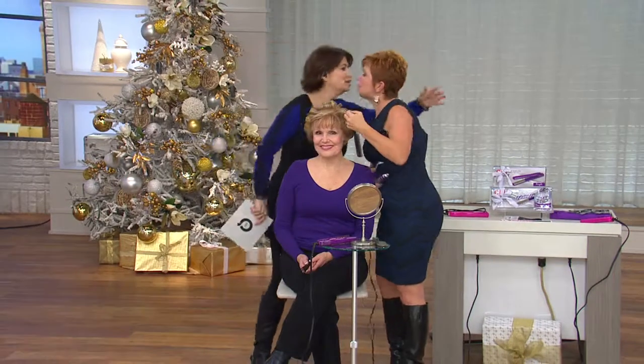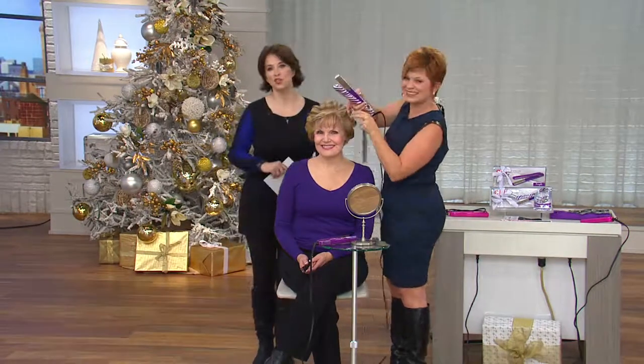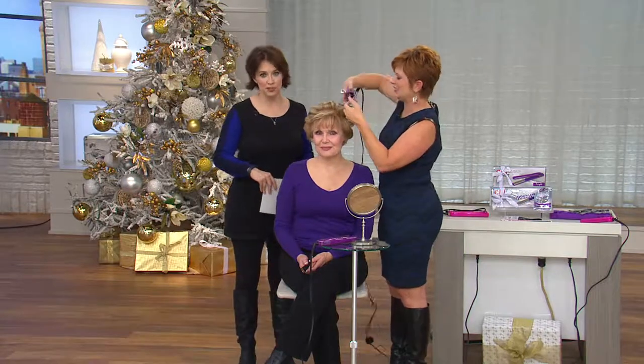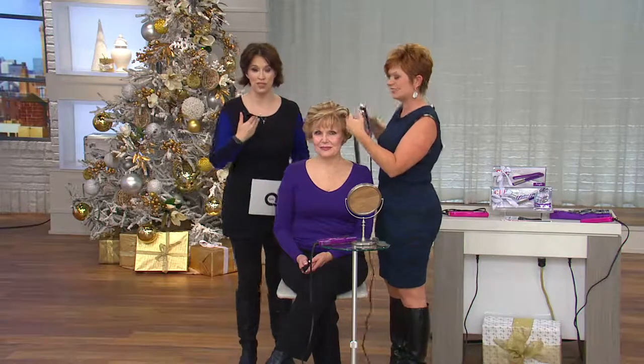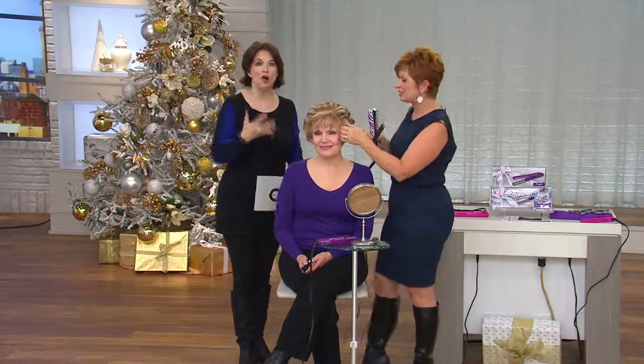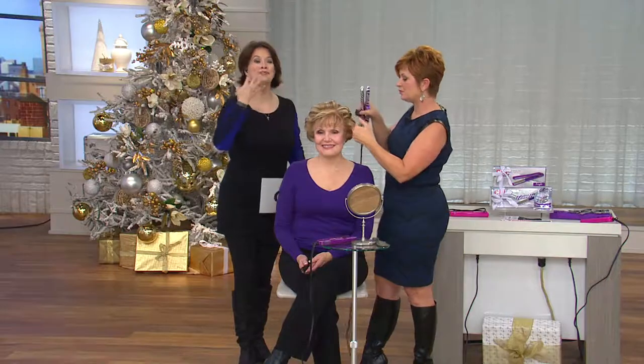Hello, Lisa Marie — how are you? Lisa Marie joins us, and she has trained thousands of stylists worldwide. This is a company that has created Chi Smart especially for QVC. They've created products for stylists in mind, but now giving us, the consumer, the same pro styling tools to achieve the things you do in the salon that we often want to replicate. We think we can't do it — now we can.